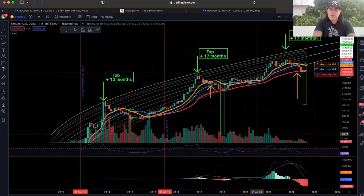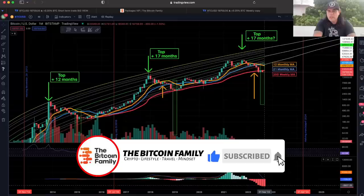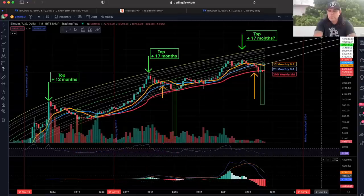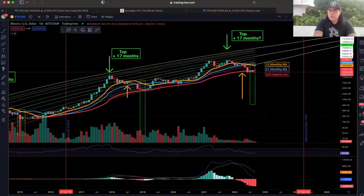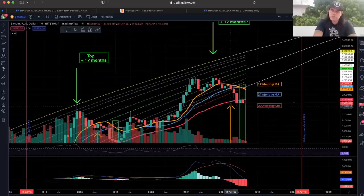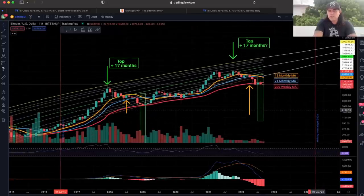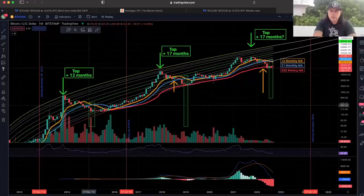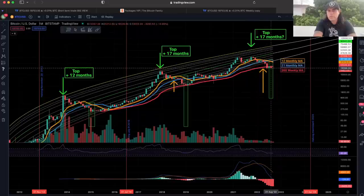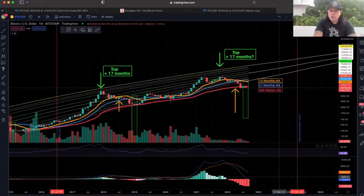Zooming out to the monthly chart: the MACD bar was turning pinkish but is now turning red again as the price drops. We're moving below the 200-week moving average. Importantly, every time the orange line crosses the blue line on this MACD, the bottom was in — we saw that multiple times historically. When the orange crosses the blue line, the bottom should be in. Of course, Bitcoin can always do what it wants — which is what the next charts will show.